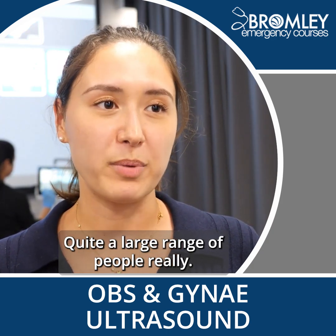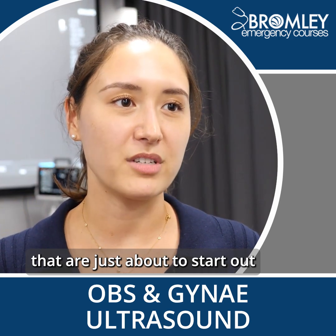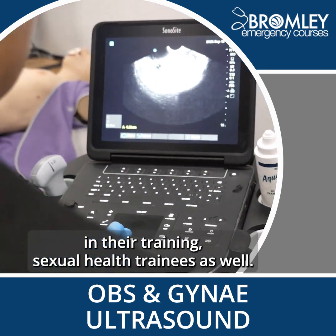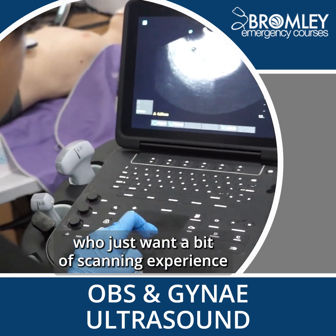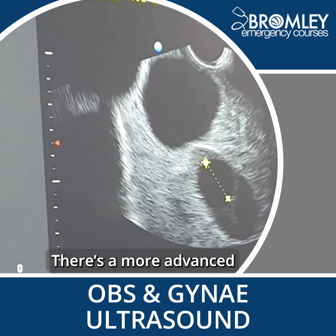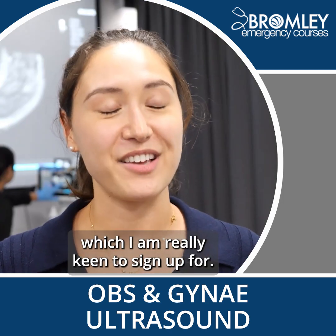Quite a large range of people really — sonographers, obstetrics and gynae trainees that are just about to start out in their training, sexual health trainees as well, emergency medicine, physicians as well who just want a bit of scanning experience in terms of gynae. There's a more advanced scanning technology course which I am really keen to sign up for.